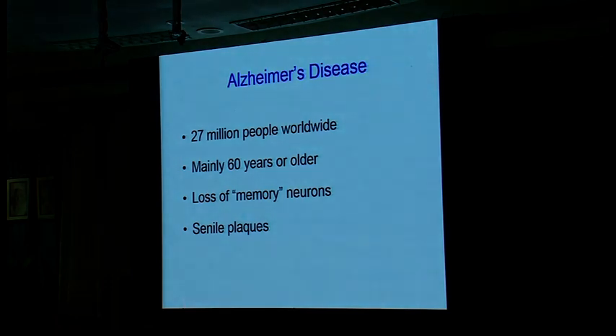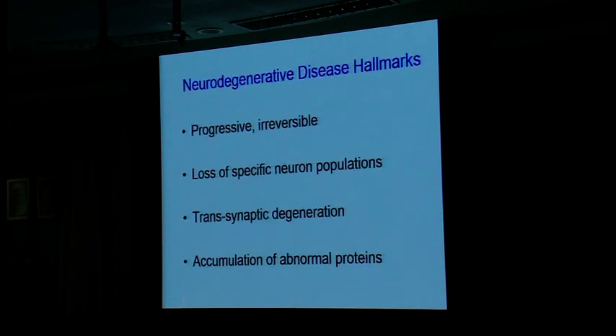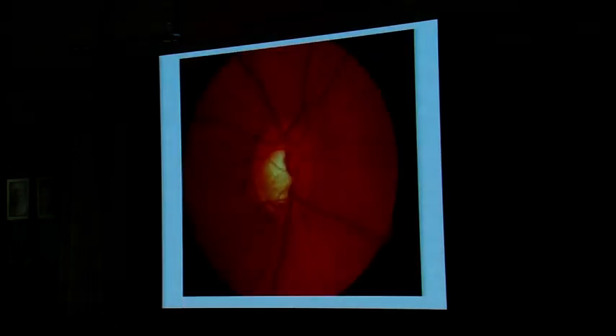So why am I talking about that? It's a very common disease and a big concern in every country around the world — India is no exception. It affects older people and is a cognitive disorder involving loss of specific memory neurons, characterized by some pathology. When we think about neurodegenerative disease hallmarks, it could be progressive loss of specific neuron populations, trans-synaptic degeneration, and accumulation of abnormal proteins.